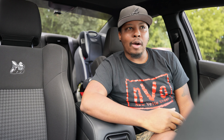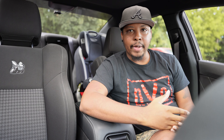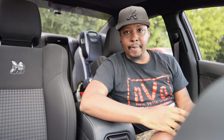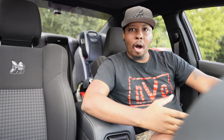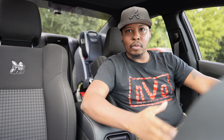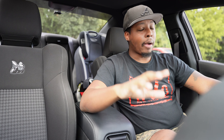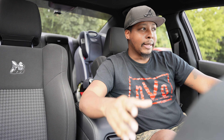Welcome back to the channel! Thank you all so much for tuning in. If you're new here, we do a lot of car-related content on this channel — if you like that, go ahead and subscribe. If you've already done that, thank you so much. We're going to go ahead and get into the topic of today's video.